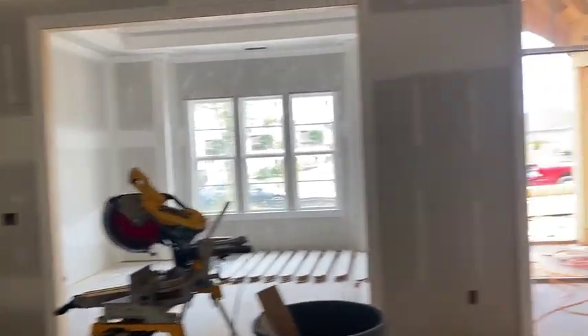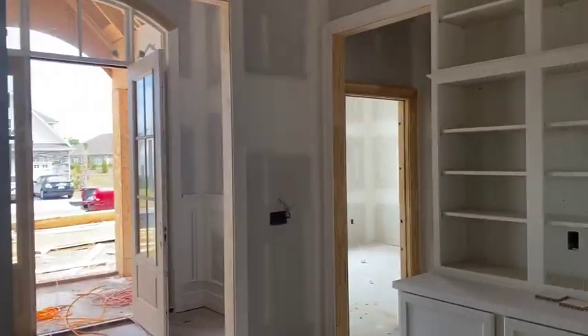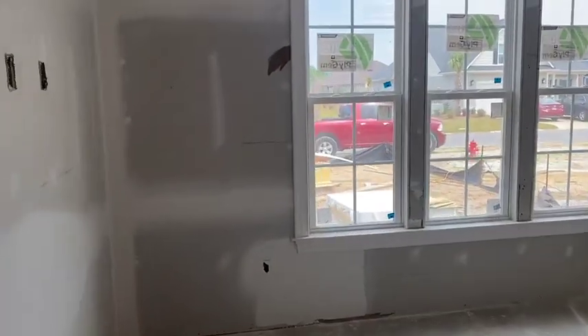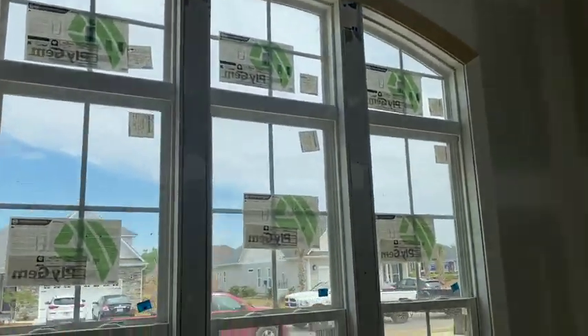You have a wet bar area, dining area, foyer, and there's a split floor plan. You have one guest suite here and then the guest rooms. Look at that window — all the windows are beautiful.